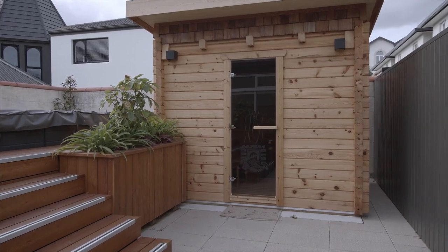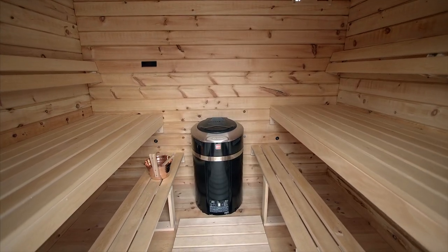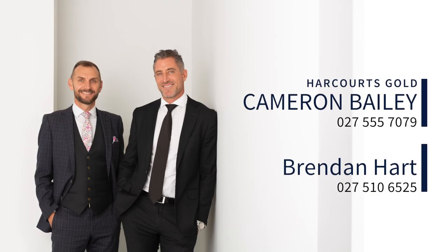You really will struggle to find a better property than this — we really recommend you viewing. Look forward to showing you through the open homes, or call me for a private viewing.